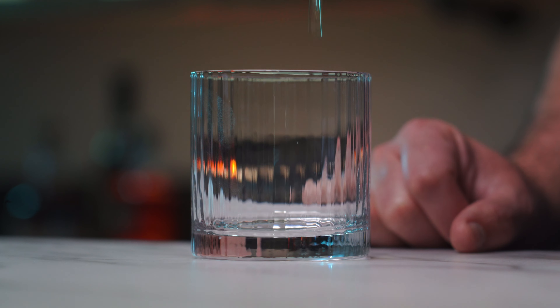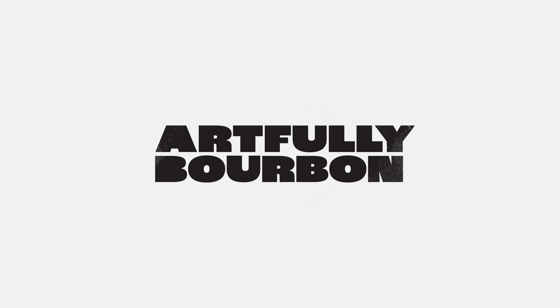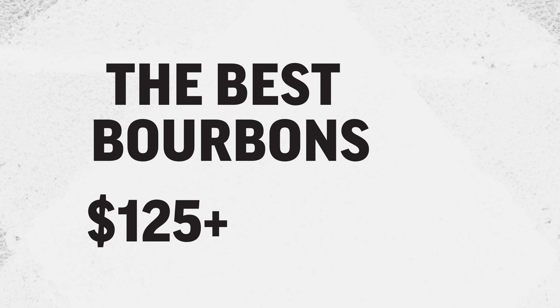Looking for something unique for your collection? Or a special gift for a bourbon enthusiast? Here are our top five recommendations for a $125 and higher bottle of whiskey.